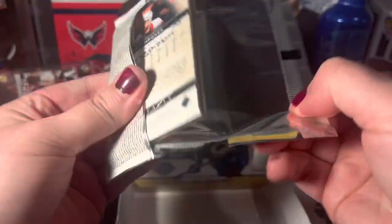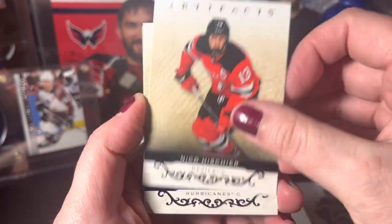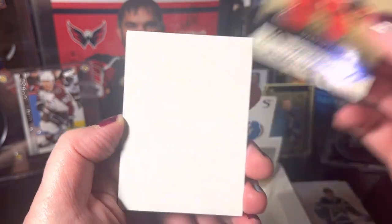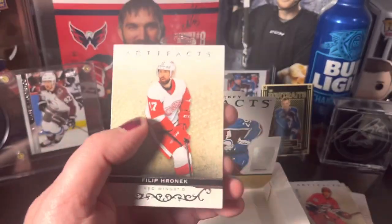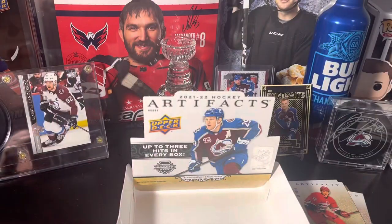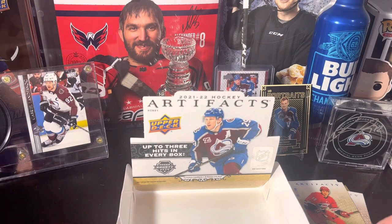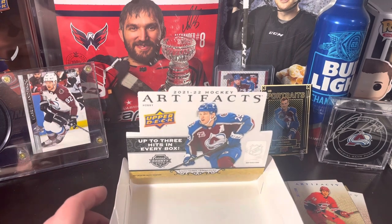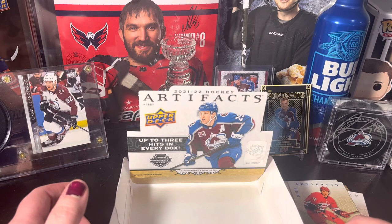Goodness gracious. We got Nico Hischier again, we got Martin Necas from the Hurricanes numbered, Philip Herenic, and Ruppe Hints — that's the card I dropped. So that's it for today, ladies and gentlemen. I hope you enjoyed the break; I certainly did, even though it was a pain trying to get these packs open. Check out more videos on my channel, like and subscribe, and we'll be back later in the week!